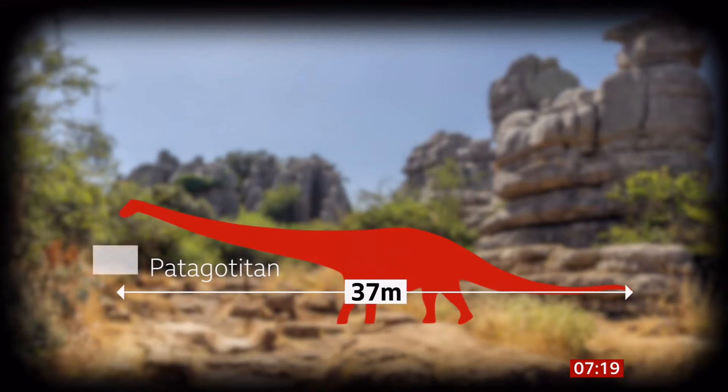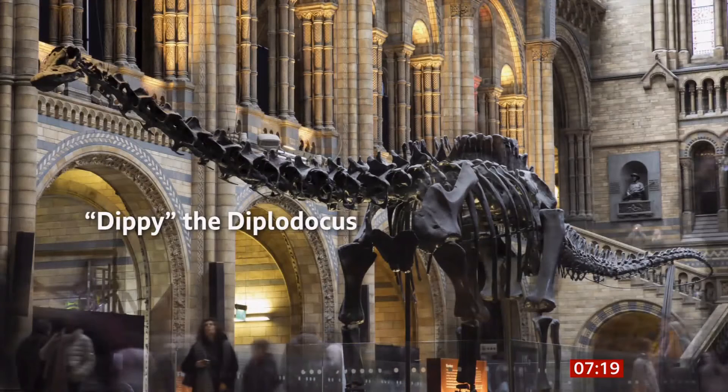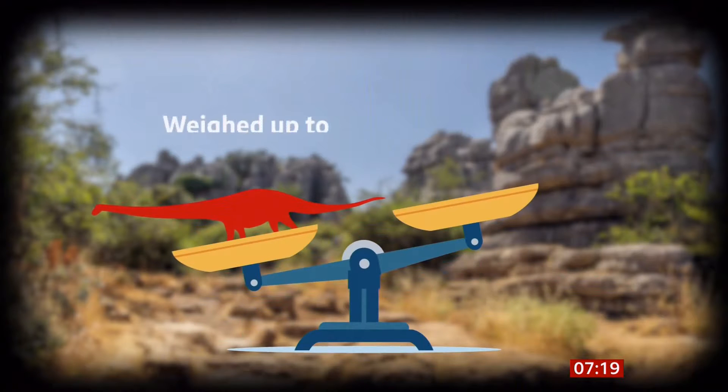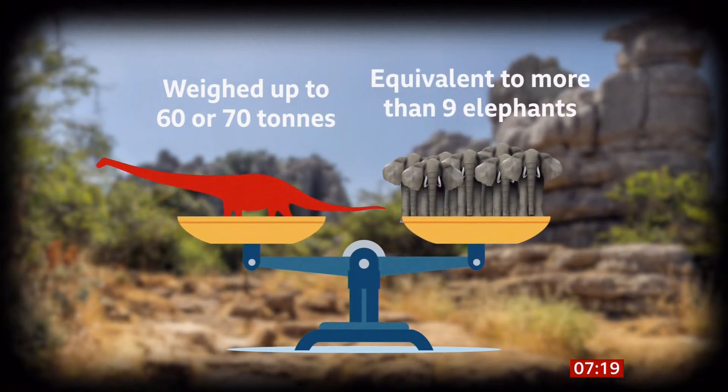One of the largest creatures to have walked the earth is to become the Natural History Museum in London's new star attraction. A full skeleton cast of a dinosaur known as Patagotitan. Have I said that right? I don't know, but it's very convincing to me. It's going to go on show in the spring. It's 37 metres long, 5 metres high. It's larger than Dippy the Diplodocus that has always been in the entrance to the Natural History Museum — even bigger than that. And it's thought this titanosaur could have weighed up to 60 or 70 tonnes, the equivalent of more than nine elephants or five double-decker buses.